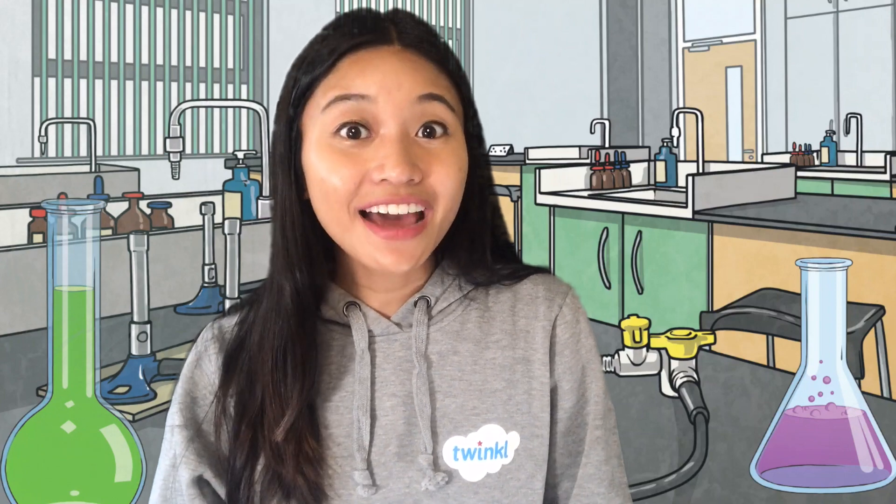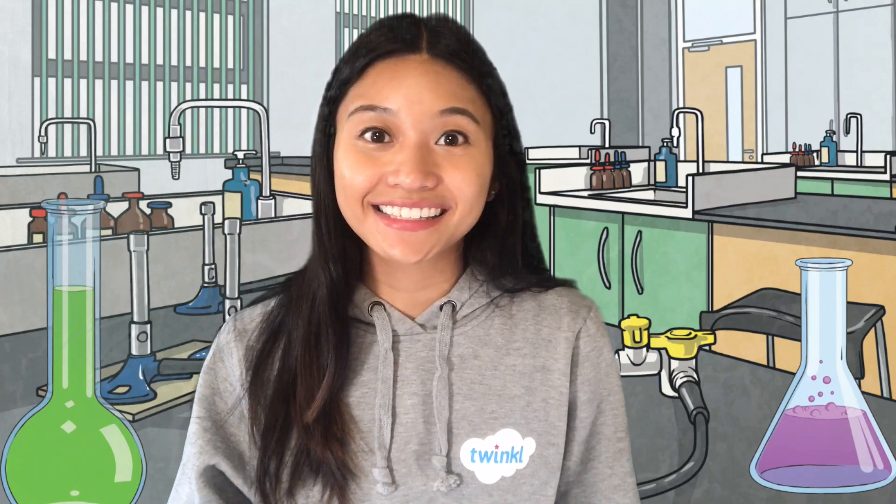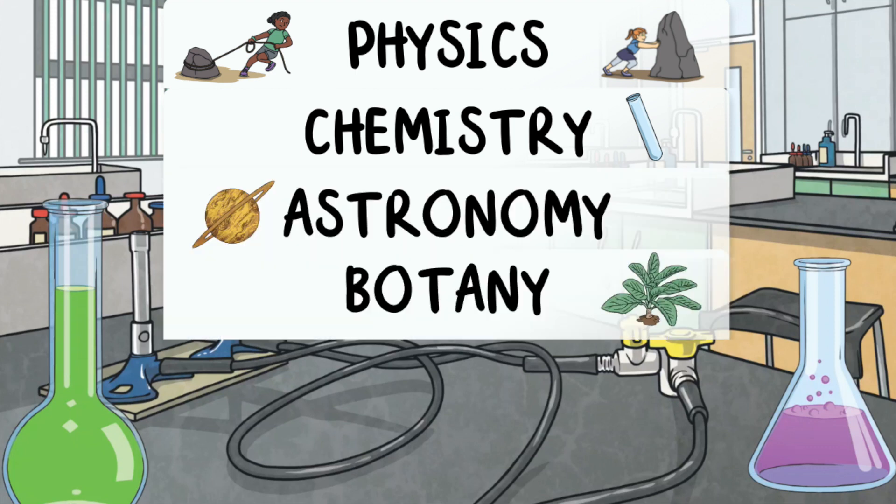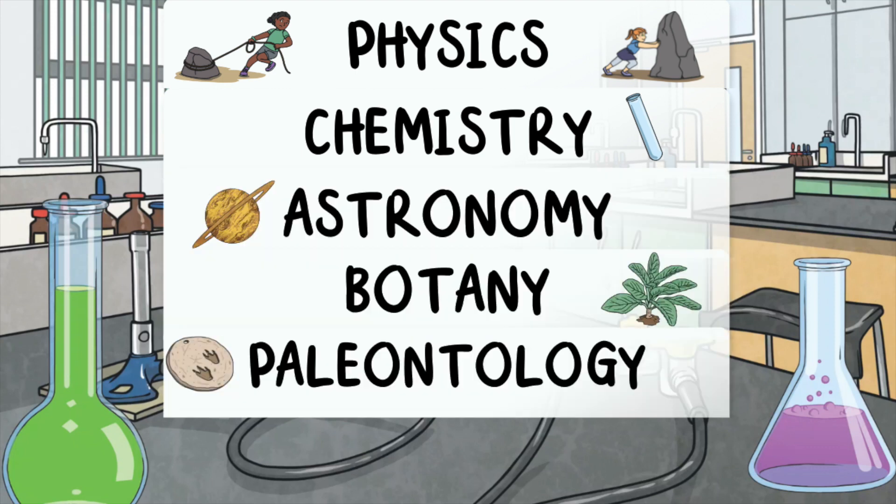Believe it or not, there are actually several different types of science: Physics, Chemistry, Astronomy, Botany, Paleontology, and Zoology.